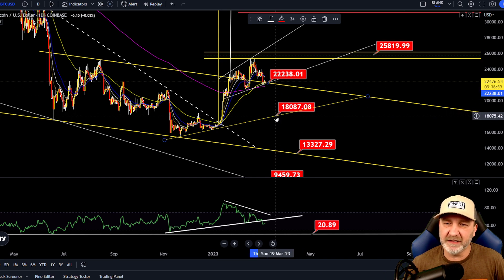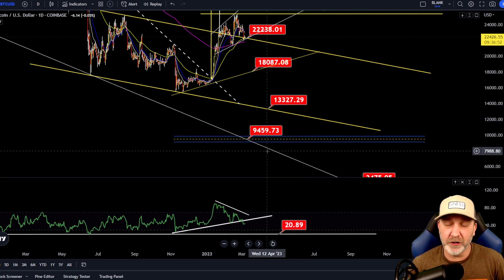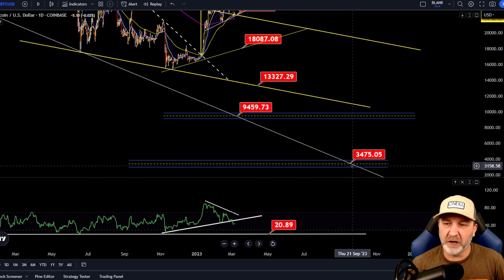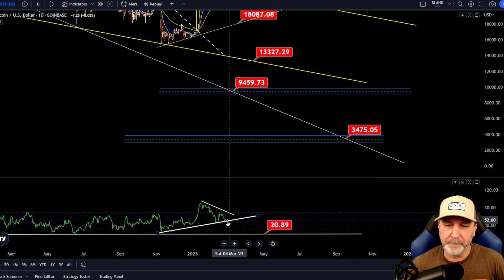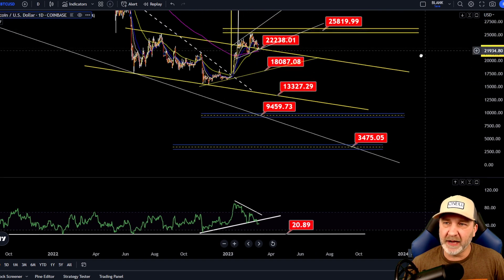Then this would probably become our resistance and then a continuation to the downside. If we break this 18,000 area, then I'm looking for around 13.3; if that breaks, I'm looking for the false bottom between 7,500 and 9,500 — get a big rally again, get everyone bullish just like this one did, and then continuation to the downside. I do believe our bottom will be sometime in September or October of this year, possibly as low as 3,500 to 4,500. We've broken the RSI trend line on the daily, and I do expect us to come down to these levels before getting a massive bounce.